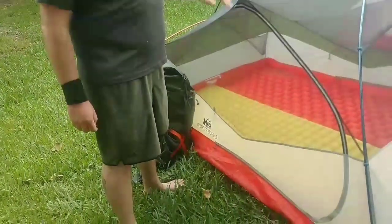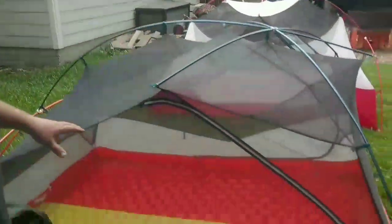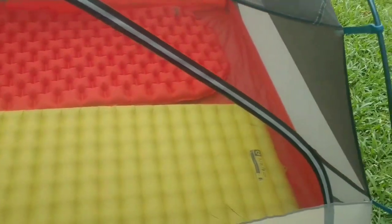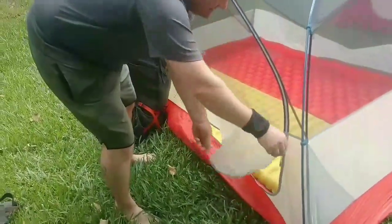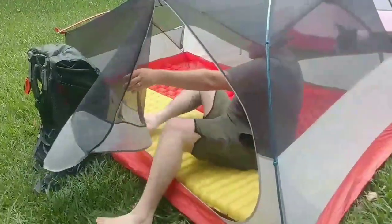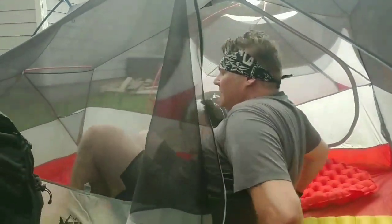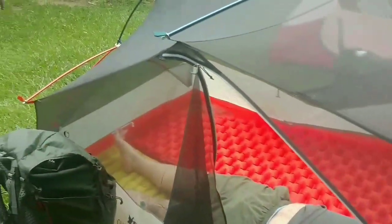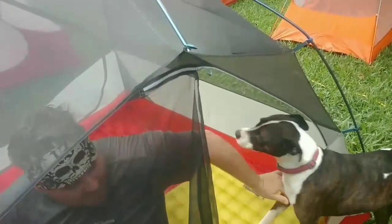First tent we're going to review is the REI Quarter Dome 3. Now they're calling this a 3-man tent, but come look — I've got two air mats in here and they're taking up pretty much all of the available space inside the tent. Three-man? Absolutely not. Everybody knows that, especially bigger hikers. Climbing in — there's lots of headroom in this tent, lots of shoulder space, my legs wiggle out, a little bit of room down there, but I'm pretty much head up against this end.